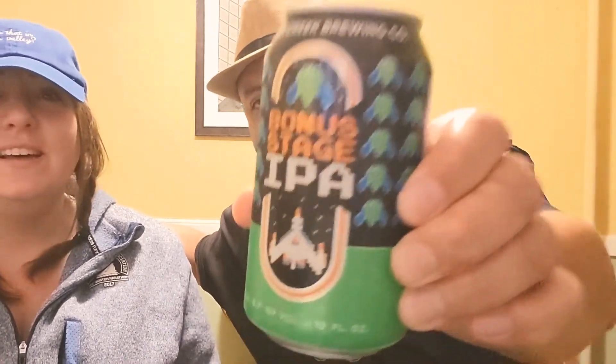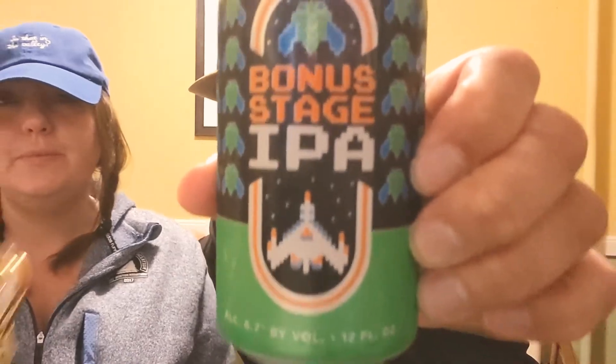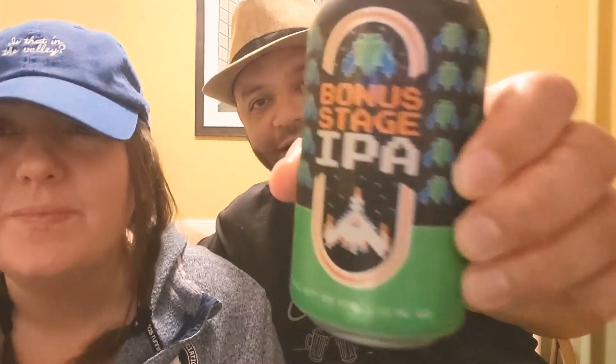On to beer number three — this one has the best can art, like King Koopa or something. It's the Bonus Stage IPA. There's a little spaceship on the can — could be Star Fox, Super Nintendo, or an old Atari game. Not Afterburner, that was Sega. We're not sure exactly which retro game they're referencing, but it's a cool concept. Shout out to Ramon — because of him, Jenicle's Journey exists.